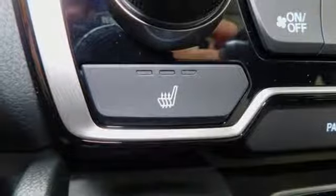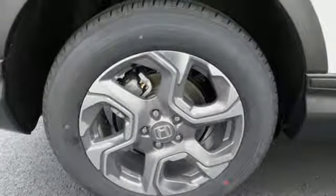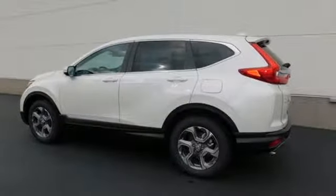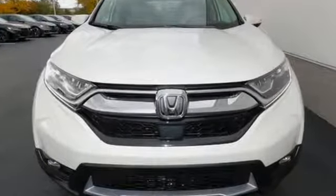It features an intercooled turbo inline four-cylinder engine, power sliding and tilting sunroof, gas pressurized shocks, and power heated mirrors. Every Honda is designed with a driver in mind. You need to drive it to believe it — see it for yourself today.